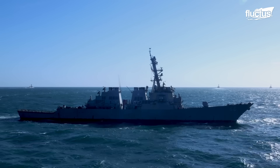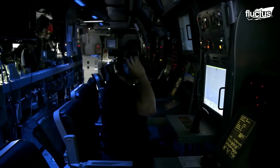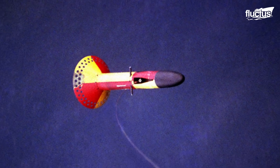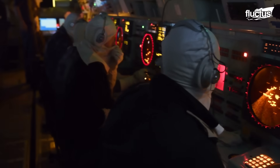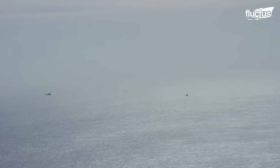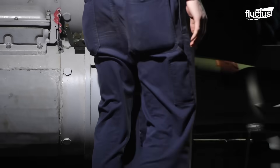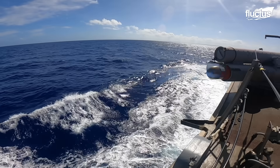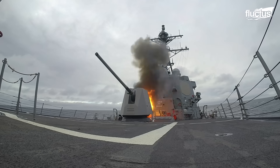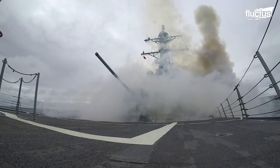Over time, navies have integrated advanced technologies such as sonar, magnetic anomaly detectors, and radar systems to enhance detection. When a submarine must be destroyed, surface ships and aircraft can launch depth charges, torpedoes, or anti-submarine rockets to neutralize the threat.